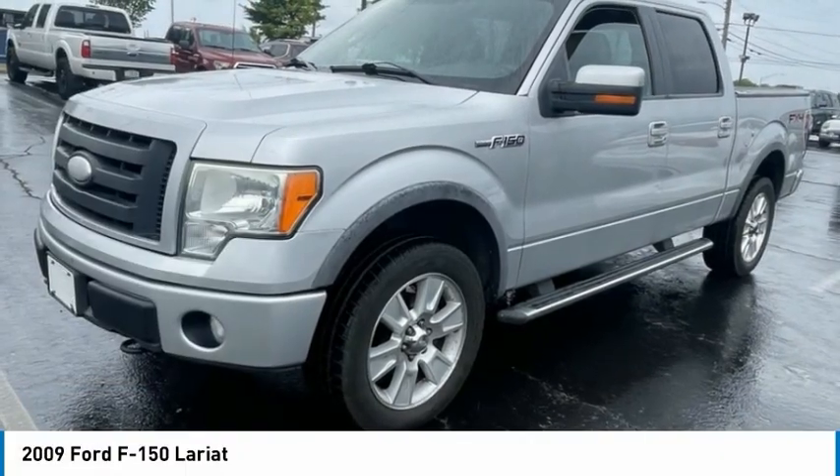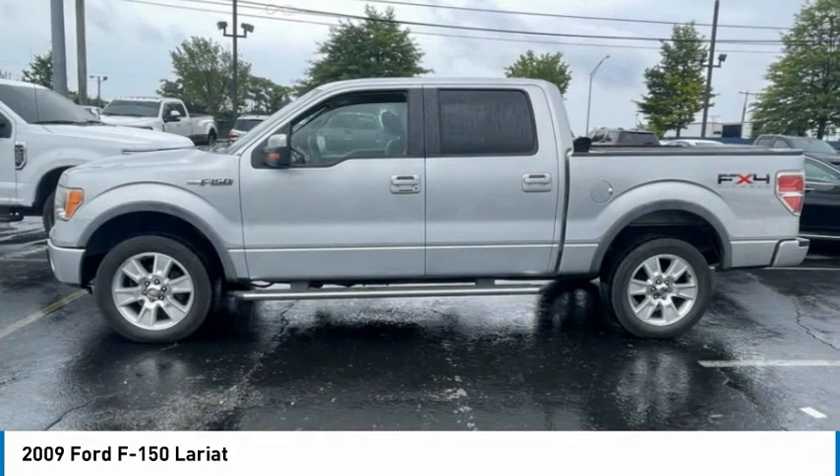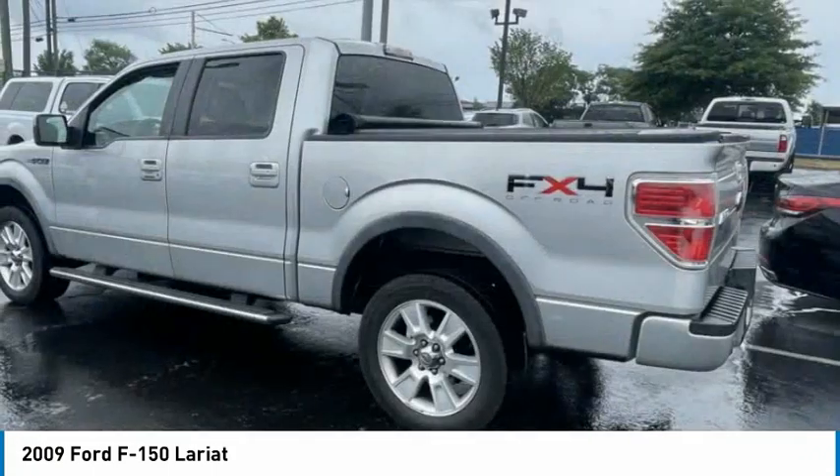Drive the 2009 F-150. A Ford F-150 knows how to handle any situation. It's built to follow orders. No whining.